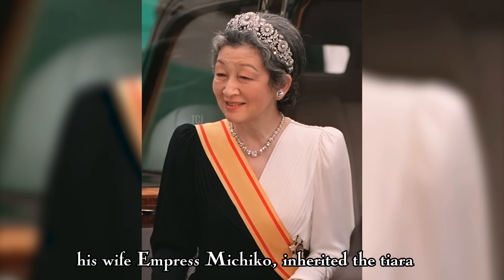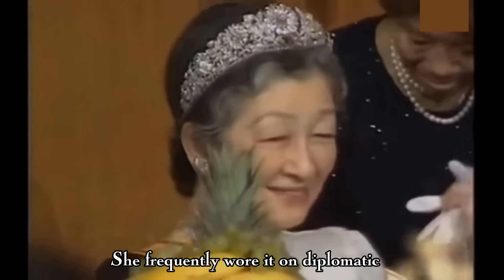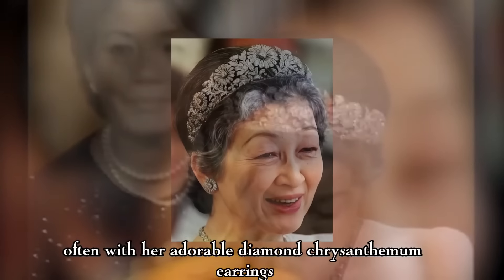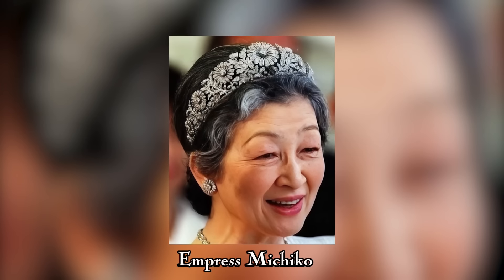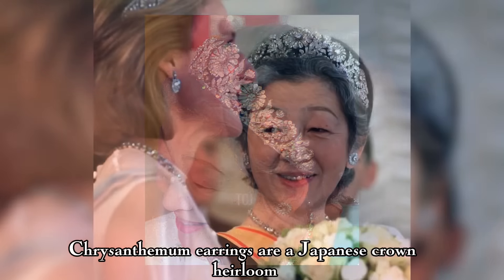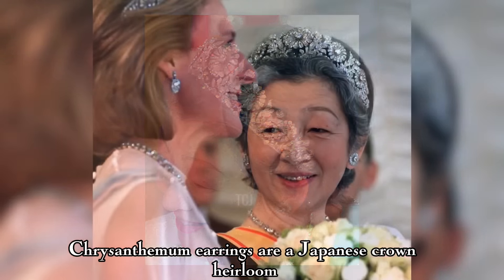When her son, Emperor Akihito, ascended to the Chrysanthemum throne in 1989, his wife, Empress Michiko, inherited the tiara. She frequently wore it on diplomatic and formal family occasions, often with her adorable diamond chrysanthemum earrings. Empress Michiko started wearing this striking pair in the 1990s. The earrings feature a modern diamond cluster in the shape of a chrysanthemum, making them highly symbolic. These sparkly diamond chrysanthemum earrings are a Japanese crown heirloom, and Empress Michiko passed them to Empress Masako. Empress Michiko suffered from neck health problems, and the considerably light platinum chrysanthemum tiara was among her favorites, unlike the Meiji tiara she had to stop wearing as years went on.